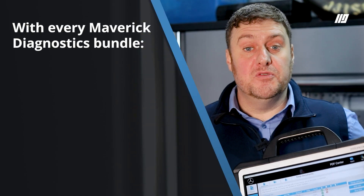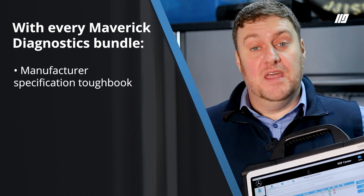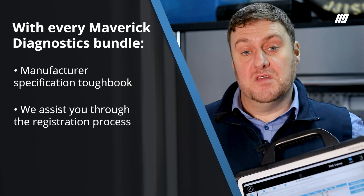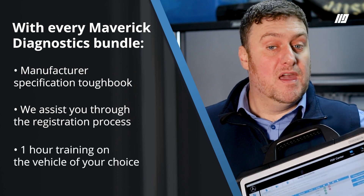Just remember when you buy a bundle with Maverick, we guide you through the process and give you the support and guidance throughout. With each bundle, you get a manufacturer's specification Toughbook, the interface that works, and we assist you through the registration process so you get full access and security. When you receive your kit, you'll then get an hour's training on a vehicle.